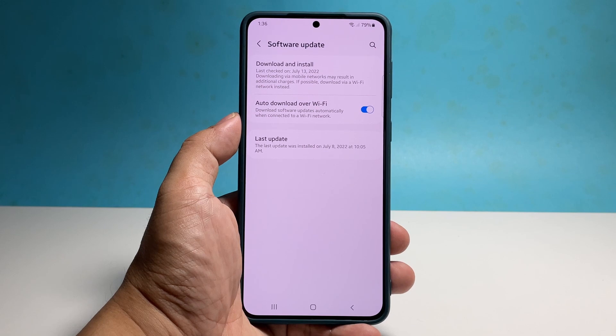However, your phone will still prompt you to install the update. It won't install it automatically to prevent disruption of your work.